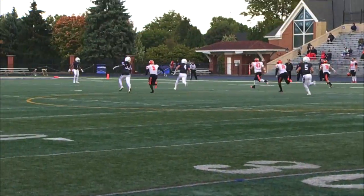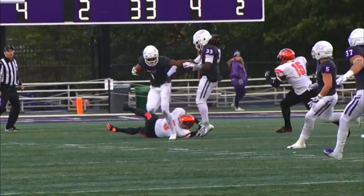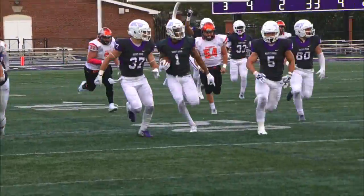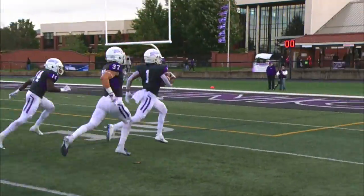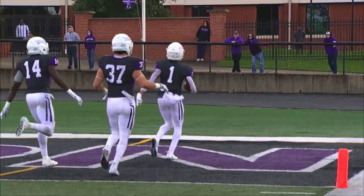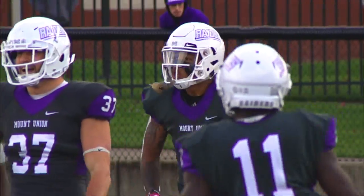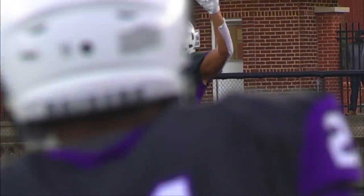End-over-end kick hits it to the 25, takes a Heidelberg bounce and Hill gathers it in. He works his way down the right side, he's got some blocking, he cuts back — it's a foot race and he's gone! That is a Mount Union punt return for a touchdown — no flags — and the Purple Raiders now 39 to nothing. That will be an 85 yard punt return.